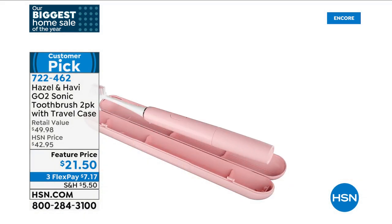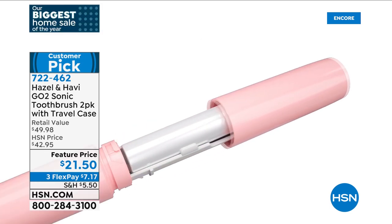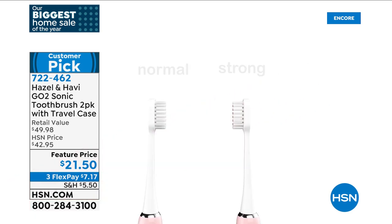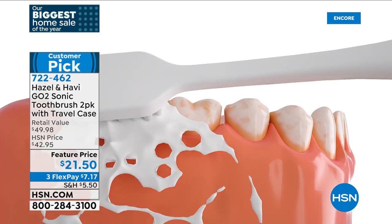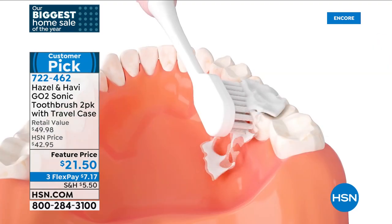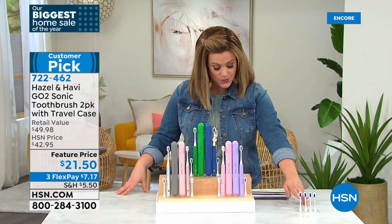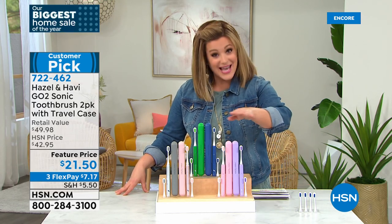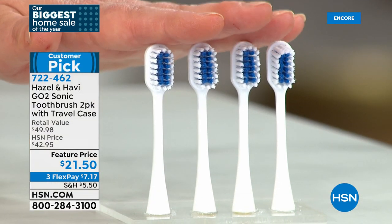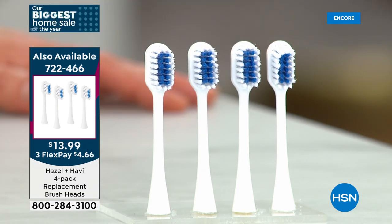At basically $10 and change per sonic toothbrush, you get 28,000 vibrations per minute, a timer, and a quad pacer — technology typically reserved for very expensive brushes. Everyone gets a two-pack. You're getting two toothbrushes, two travel cases, and an extra toothbrush head — basically a half-year supply of brush heads. For the final 123 customers, replacement brush heads are also available as a four-pack, giving you a full year's supply.